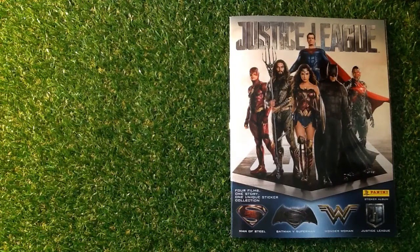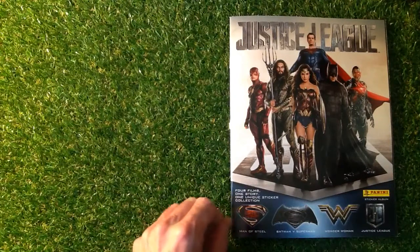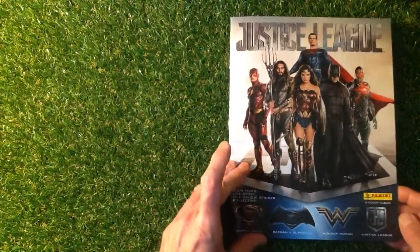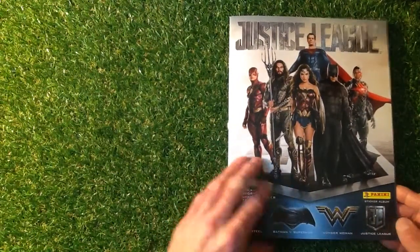You might be collecting them, you might not be collecting them, but you might think you'll have a look at this anyway. This is to go with the film that's just coming out — the Justice League. Four films, one story, one unique sticker collection, that's what it's saying.